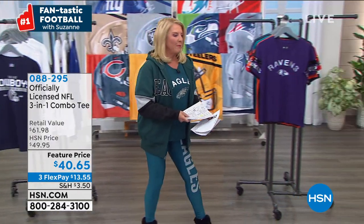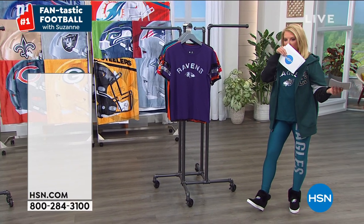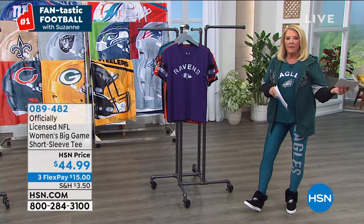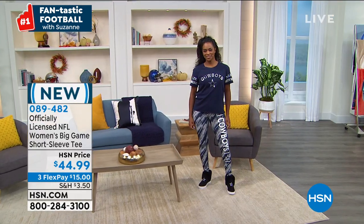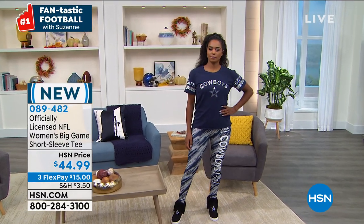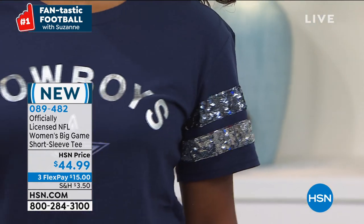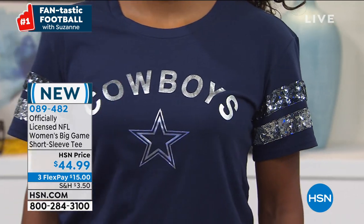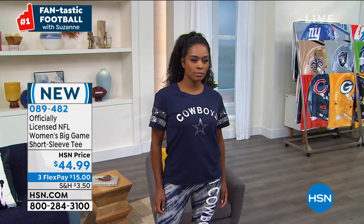How cute is this shirt — oh my gosh, I'm wearing it. It is so adorable. Sorry, guys, it's live television. First off, you've got to love the double layer sparkle on this side. Let me go through the teams that I have available out here — we do have more than this.